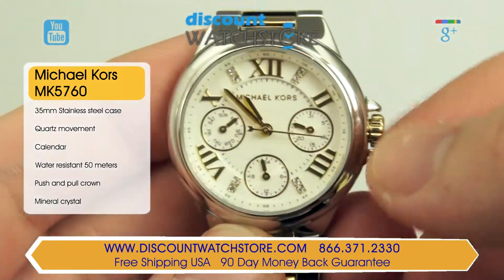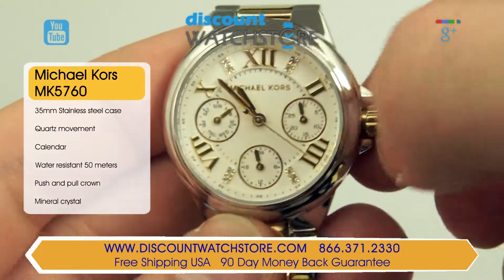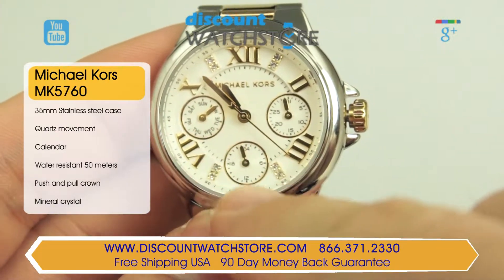Typical of the Michael Kors line, the crown is engraved with the traditional MK logo. The dial of the MK5760 has just the right amount of sparkle,